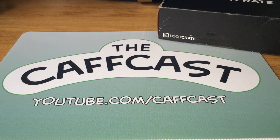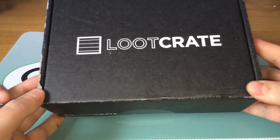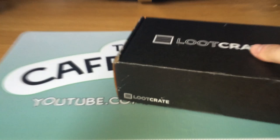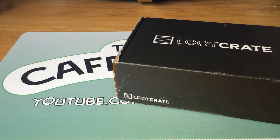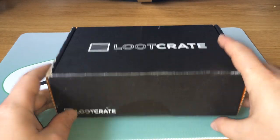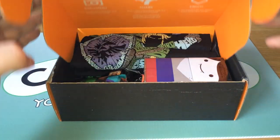Hello guys and welcome back to another CAFcast. Today we're doing the May 2014 Loot Crate unboxing. Here she is, just going to undo the seal here. Now this themed box is — I believe Adventure — and I'm pretty sure there's something exclusive from Adventure Time and something from Legend of Zelda as well. Possibly some Minecraft stuff, but we'll give it a go and just see how we get on.